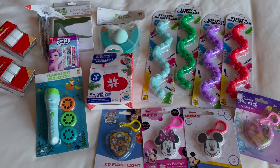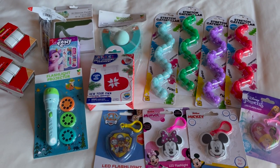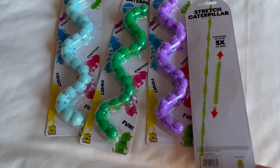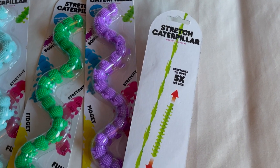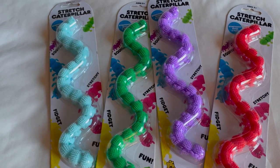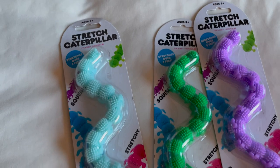I'll start first with the items I got at Target in their Dollar Spot area. I will always go to Target first to see what they have for a dollar before I go anywhere else, and I was very happy with all the things I found there this year. First were these Stretch Caterpillar Fidget Toys. These were a dollar each and my kids really enjoy fidget toys — they love to play with them on road trips or when watching TV. There were four different colors so each of my kids can have a different one.